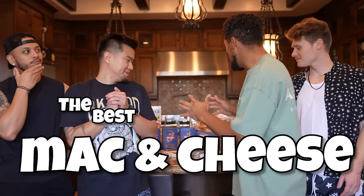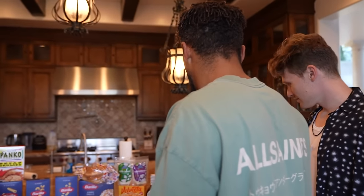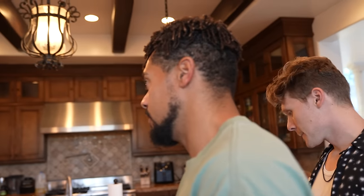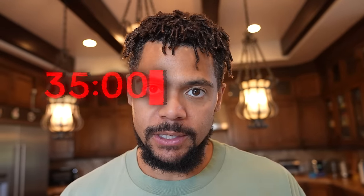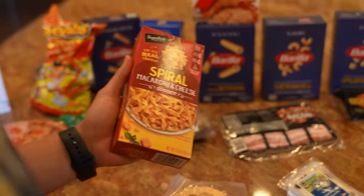What's up guys, it's Zach, welcome back to the channel. Today we have another kitchen banger — we're gonna see who can make the best mac and cheese. We have literally every type of cheese you can think of: gouda, and every other type of cheese. We've got a bunch of noodles, breadcrumbs, we literally have everything. These guys are gonna have 35 minutes to make the best mac and cheese dish they possibly can, starting now.